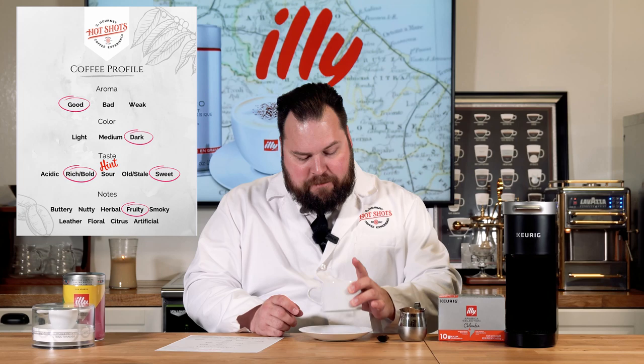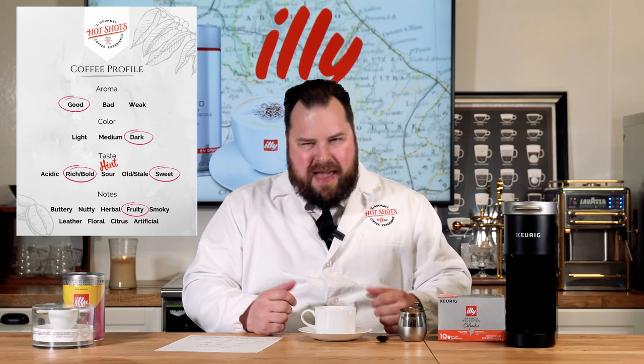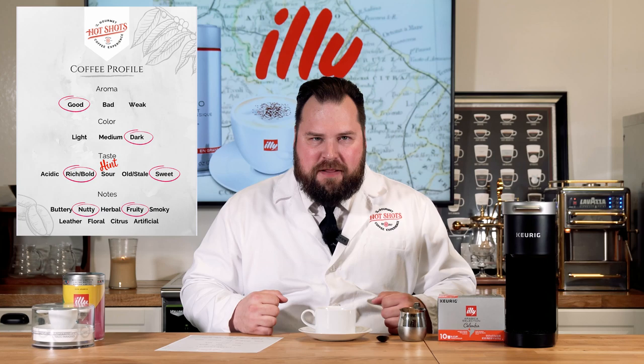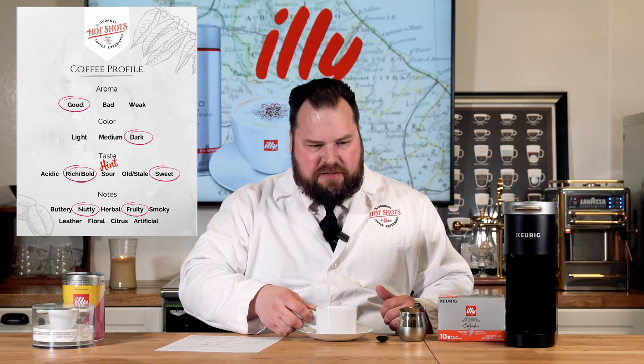With the cream added, I'm not really tasting a lot that's different. It quiets down the boldness, and maybe I'm getting a nutty note now that I've added the milk. The fruitiness has kind of died down with the cream in it, but I can still taste it. Overall it's just a bold cup of coffee.